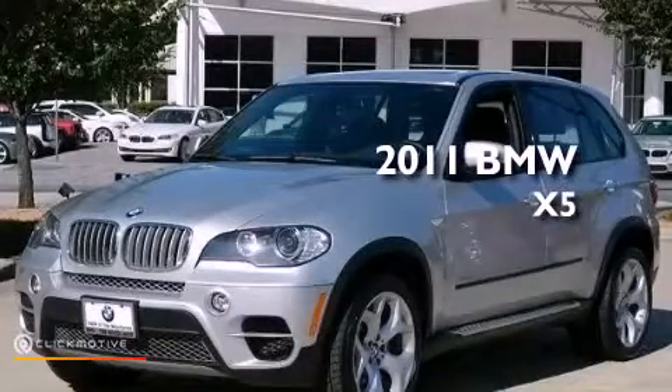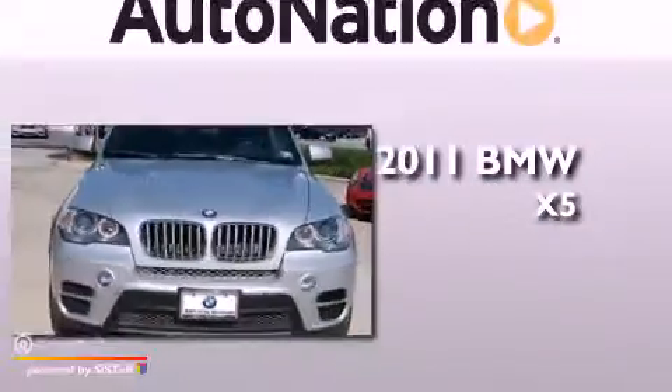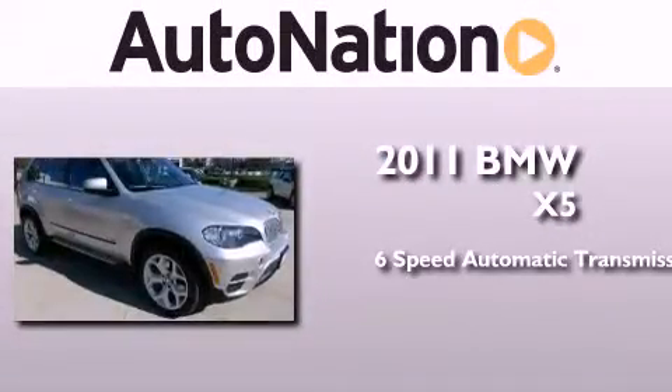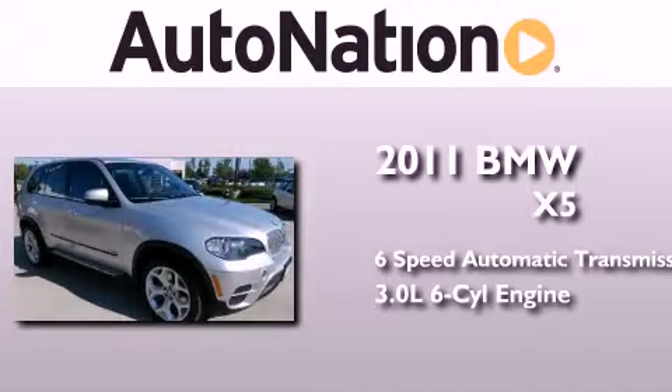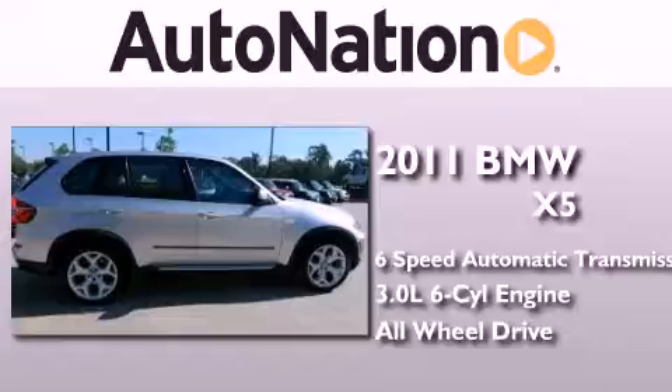This is a certified pre-owned 2011 BMW X5. This crossover has a six-speed automatic transmission, a 3.0-liter inline six-cylinder engine, and the added safety and control of all-wheel drive.